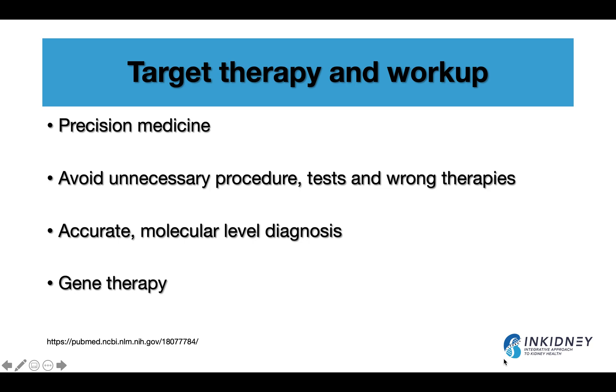Genetic testing can also help target therapy and workup — this is what precision medicine is about. Knowing the exact molecular diagnosis, you can avoid unnecessary procedures and tests, and avoid wrong therapies, such as using immunosuppressive medications for a genetic case. I've seen cases where someone had Alport syndrome and was erroneously treated with steroids. An accurate molecular-level diagnosis guides treatment. We now have diseases with gene therapy, including Fabry disease, hyperoxaluria, and Alport syndrome. All of these can be identified through genetic testing and therapy can be guided accordingly.